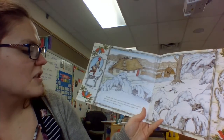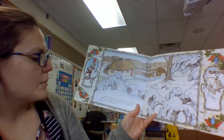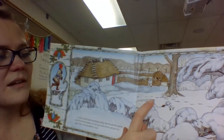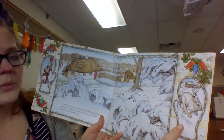A mole, tired from tunneling along, discovered the mitten and burrowed inside. It was cozy and warm and just the right size, so he decided to stay. Here you can see his tunnels and his tracks going into the mitten. What do you see here? That's a rabbit.